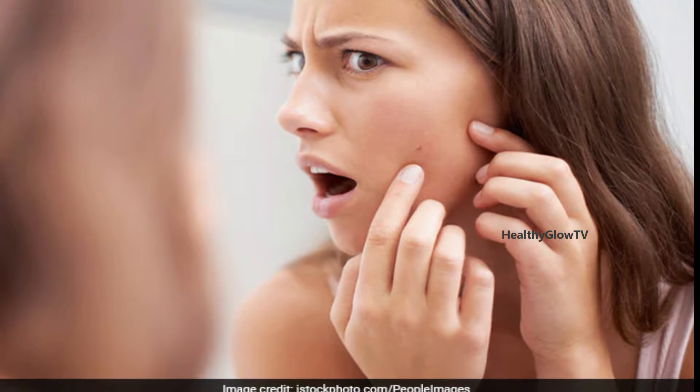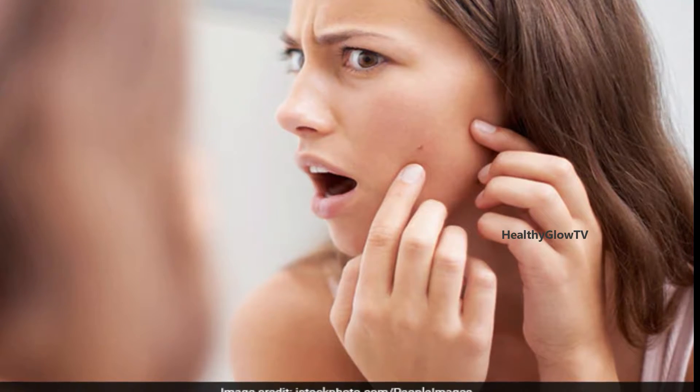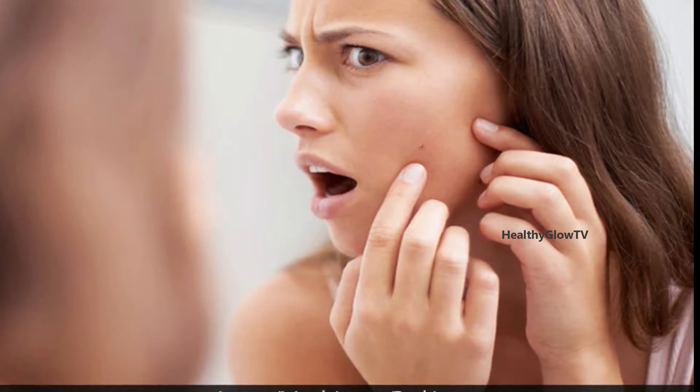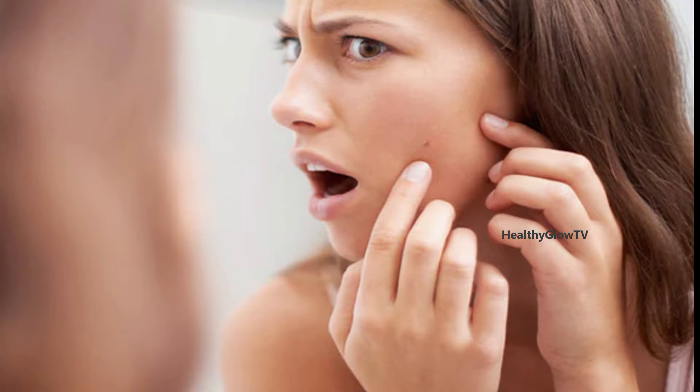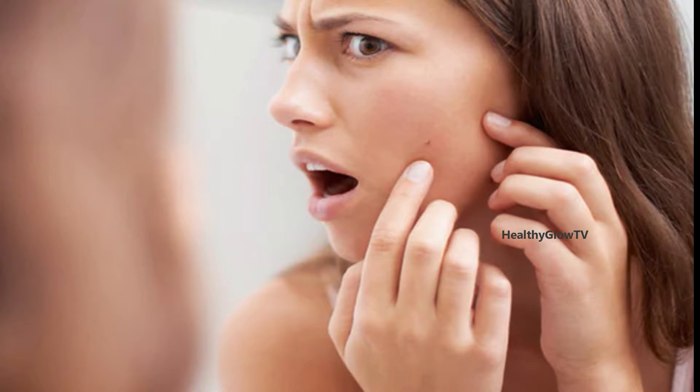How do pimples form? When the skin's sebaceous glands produce an excess of sebum, it clogs the glands and causes pimples to form. Pimples are commonly seen on the cheeks, forehead, jawline, and chin, however they can also appear on the chest, back, and thighs.